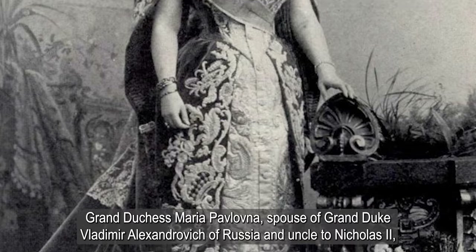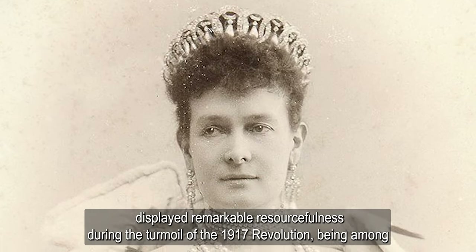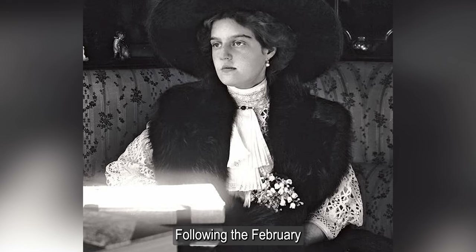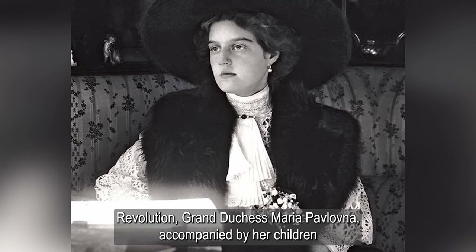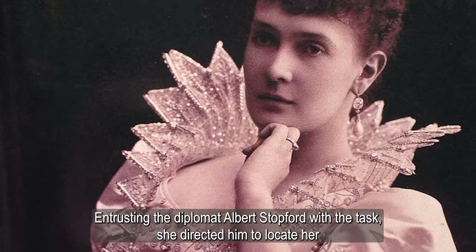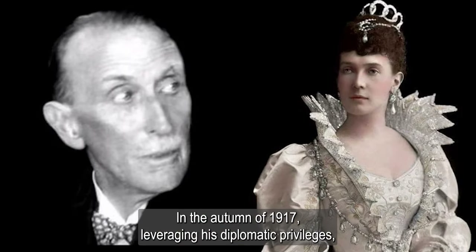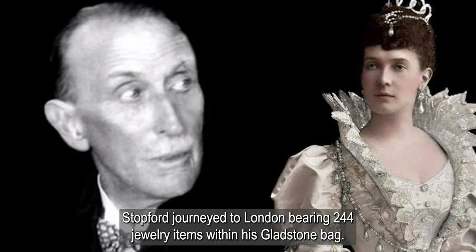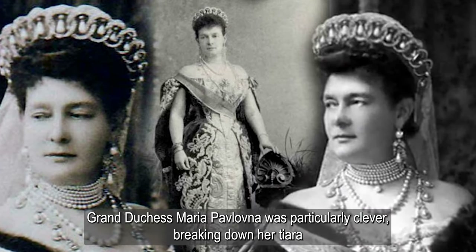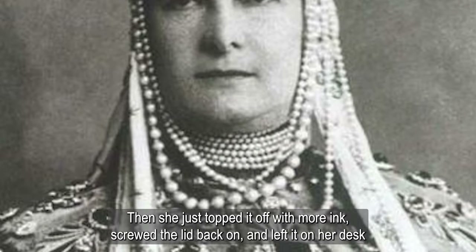Grand Duchess Maria Pavlovna, spouse of Grand Duke Vladimir Alexandrovich of Russia and uncle to Nicholas II, displayed remarkable resourcefulness during the turmoil of the 1917 revolution, being among the few from the Tsarist family to flee abroad while salvaging a portion of her jewelry collection. Following the February revolution, Grand Duchess Maria Pavlovna, accompanied by her children after the passing of her husband in 1909, sought refuge in Kislovodsk. Entrusting the diplomat Albert Stopford with the task, she directed him to locate her jewels concealed behind a clandestine door and wrapped in newspaper. In the autumn of 1917, leveraging his diplomatic privileges, Stopford journeyed to London bearing 244 jewelry items within his gladstone bag. Grand Duchess Maria Pavlovna was particularly clever, breaking down her tiara to hide the pieces in an inkwell after dumping out the ink and covering them with melted wax. Then she just topped it off with more ink, screwed the lid back on, and left it on her desk.